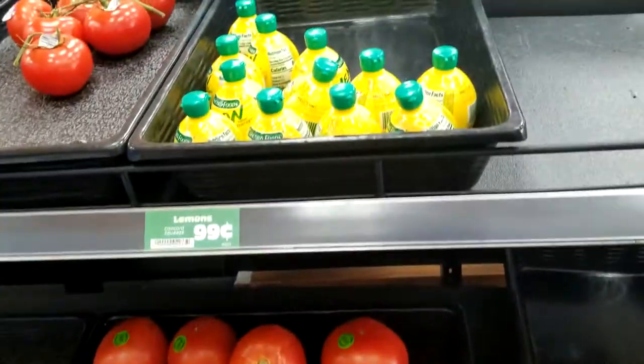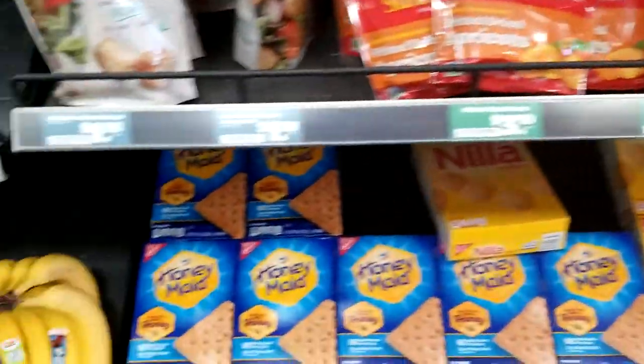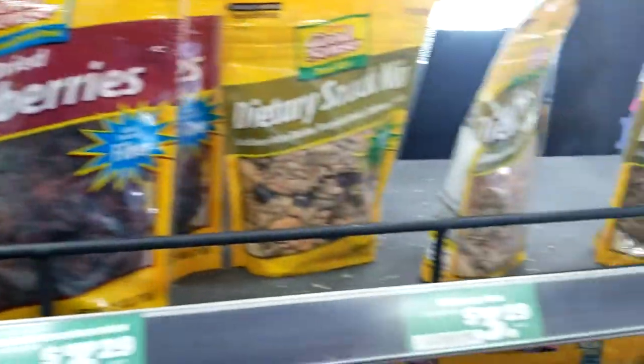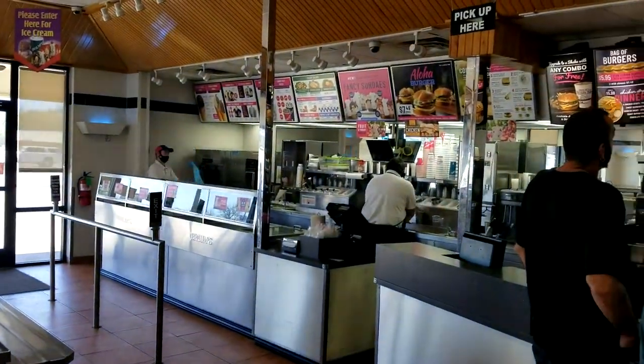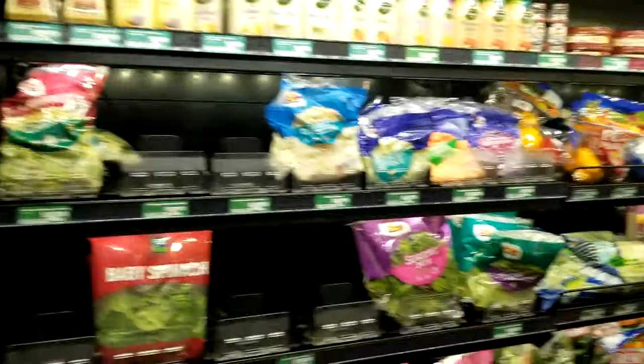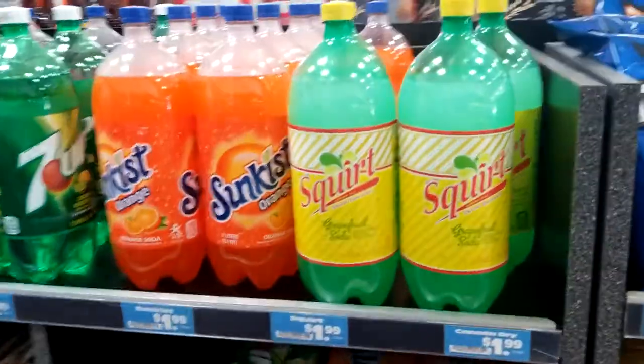Fresh produce — lemon juice, some potatoes, bananas — obviously you've got some different choices here. You have snacks, and if you wanted to see, you have the ice cream and the sandwiches. I'm going to take you slowly through here. They have a chip section if you need chips — they're stocking, so I'm not going to take up too much time.